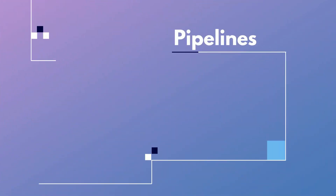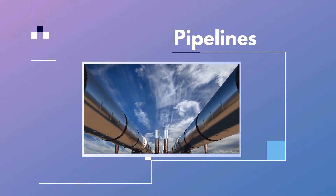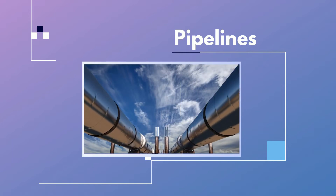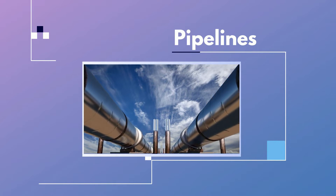Pipelines. Overland, pipelines transport oil from wells to refineries and storage facilities. Pipelines are additionally used to transport gasoline and other petroleum products in batches.